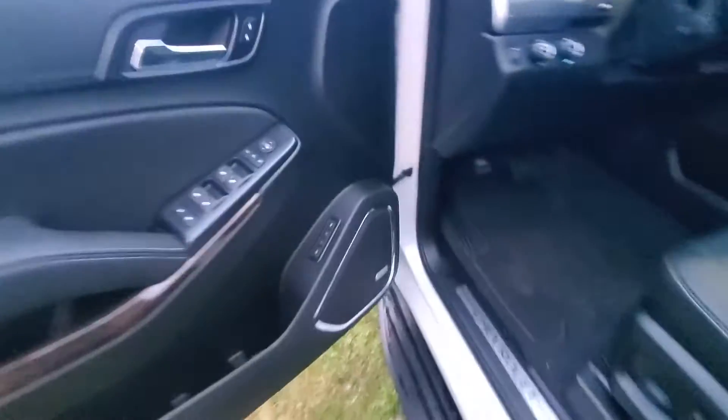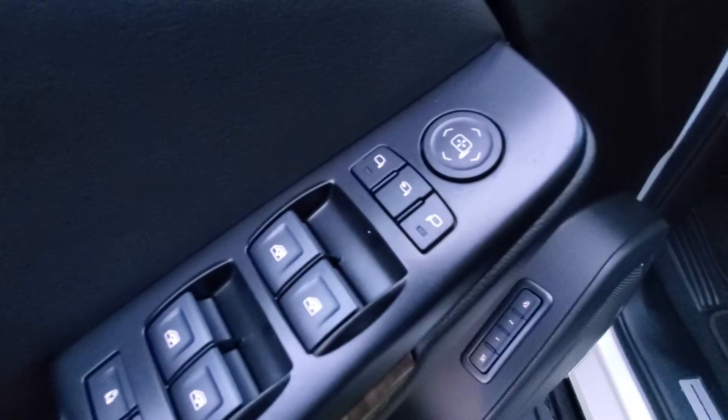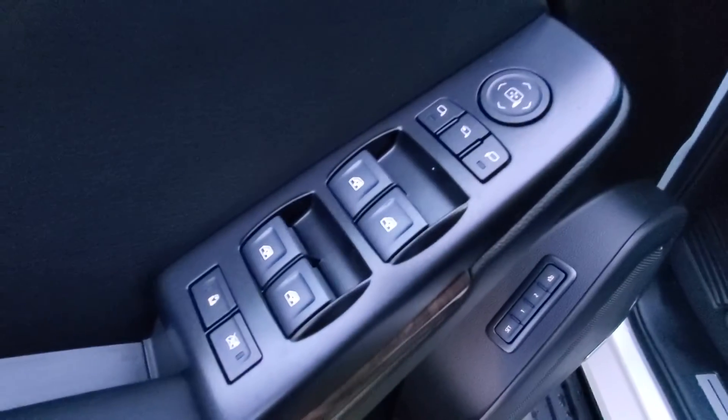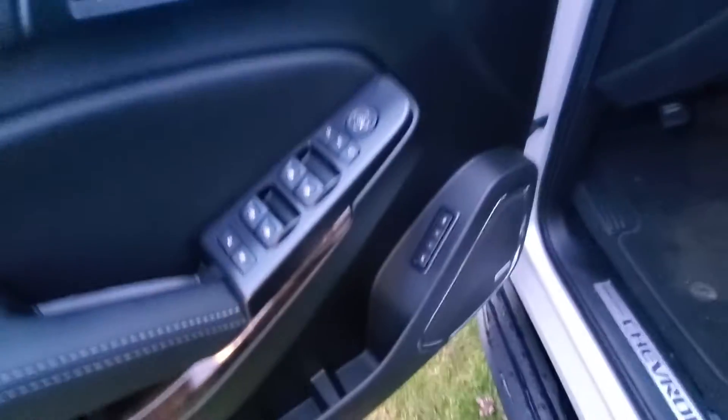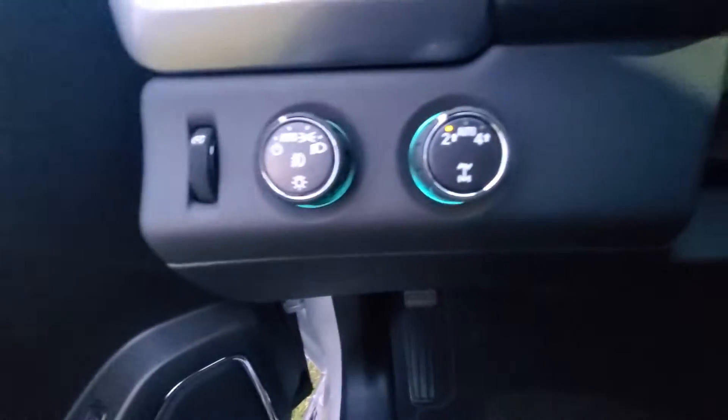Keyless entry, driver memory seating, and then you've got your power mirror, power windows, power locks, automatic headlights, and four wheel drive controls as well.